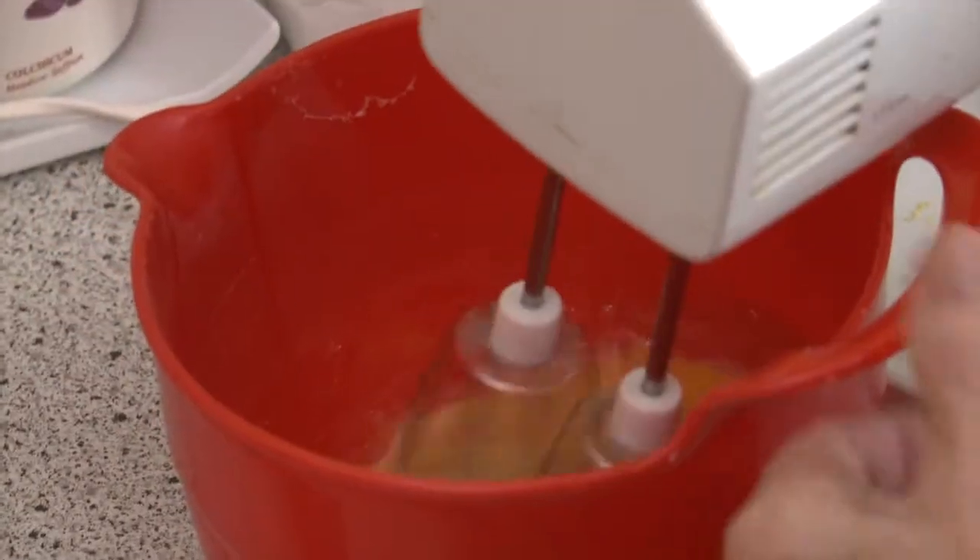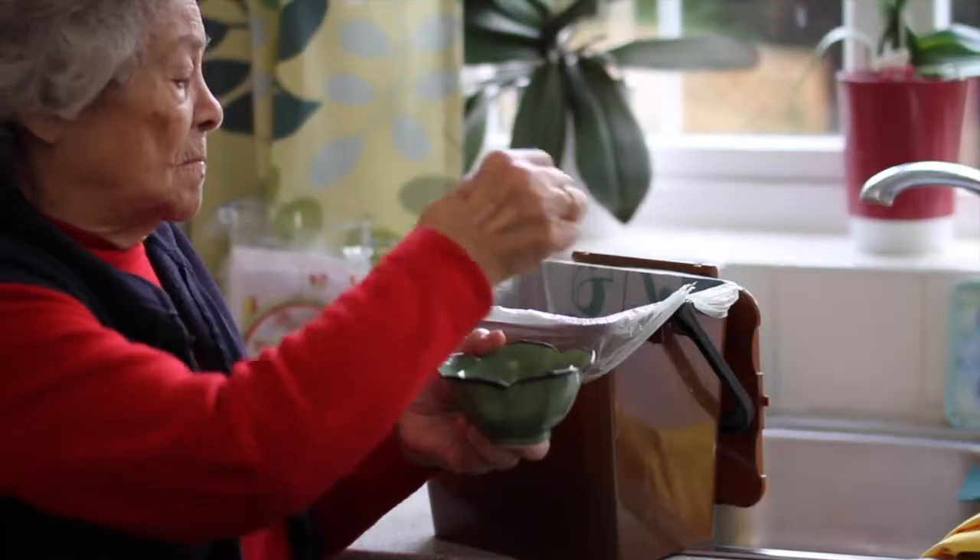It's quite simple to recycle your food and help the earth, help the planet, and really help us all.